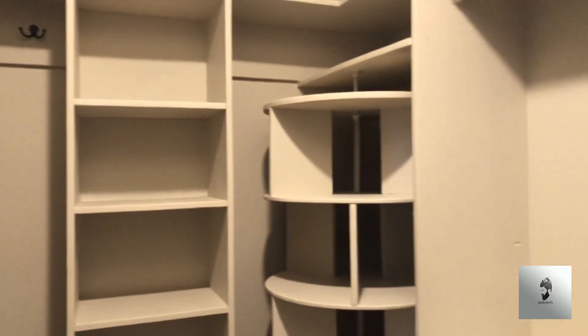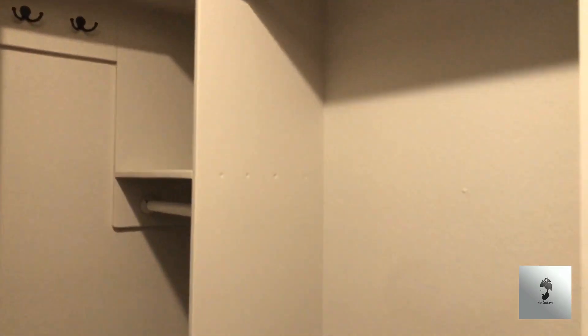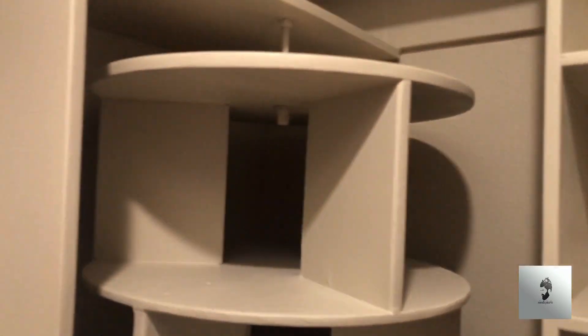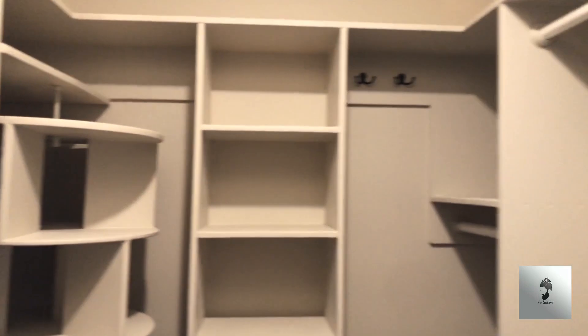The master opens up to his and hers closets. Closet on this side already has shelving — hang-ups top and bottom, hang-up in the corner, and two hang-ups on the sides. Exact same thing on the opposite side, plus coat hooks. They also have a spinning shoe rack at the bottom — perfect for picking out your shoes.